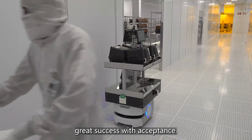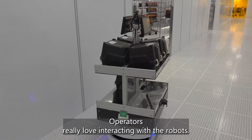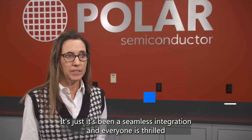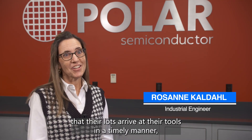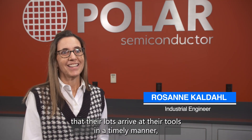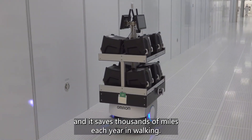We've had great success with acceptance. Operators really love interacting with the robots. It's been a seamless integration and everyone is thrilled that their lots arrive at their tools in a timely manner. And it saves thousands of miles each year in walking.